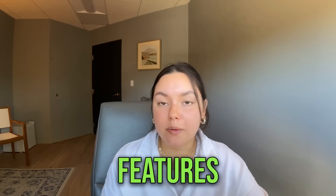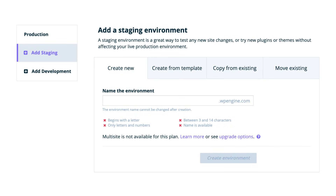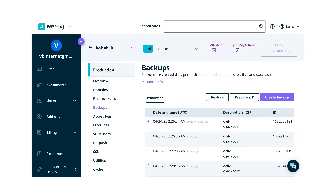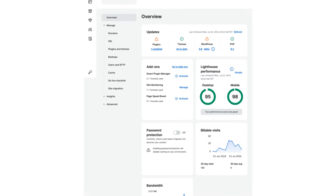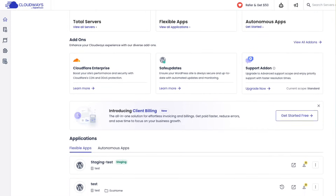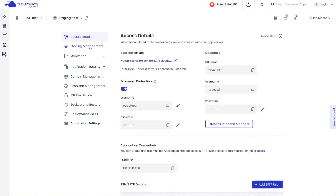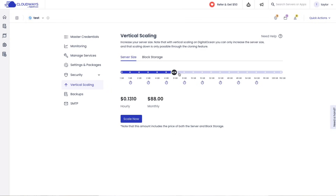Now let's talk about features. WP Engine provides a robust suite of features designed specifically for WordPress, including staging environments, automated backups, top-tier security measures, and a user-friendly interface that streamlines website management. Cloudways, on the other hand, offers a wider range of features and greater flexibility. You get unlimited staging sites, effortless server scaling, and a powerful control panel that puts you in the driver's seat.